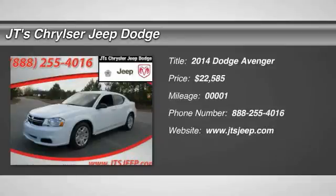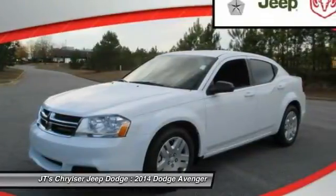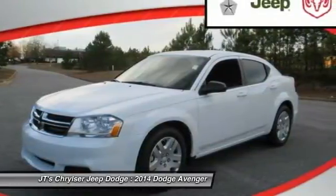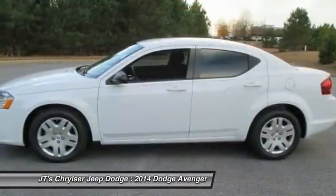The 2014 Dodge Avenger. The Avenger combines strength with fuel efficiency to ensure that its sporty looks do not deceive. Electronic stability control is designed to help you maintain control during inclement driving conditions.